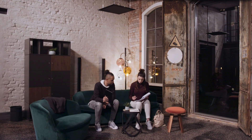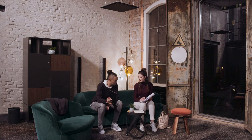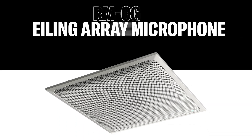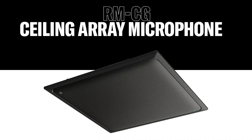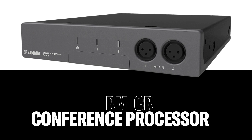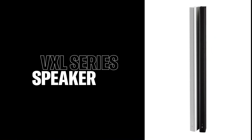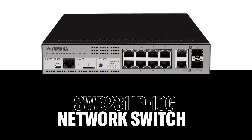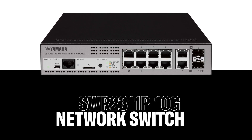Based on Dante Audio Networking, this state-of-the-art solution comprises the new RMCG dynamic beamforming ceiling array microphone and a dedicated RMCR conference processor. For the excellent output, we are using our VXL1 active Dante-powered speaker and our SWR2311 level 2 PoE switch.